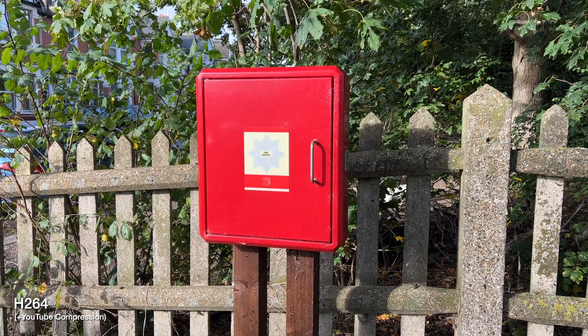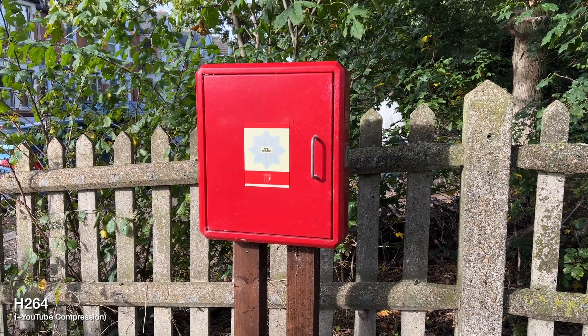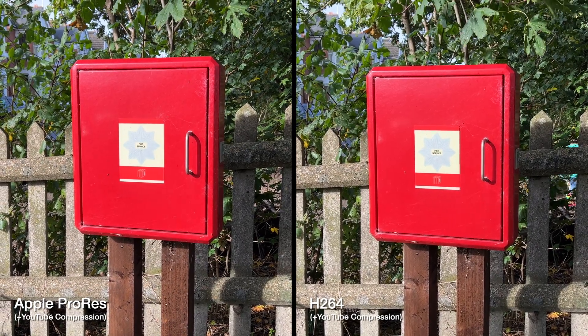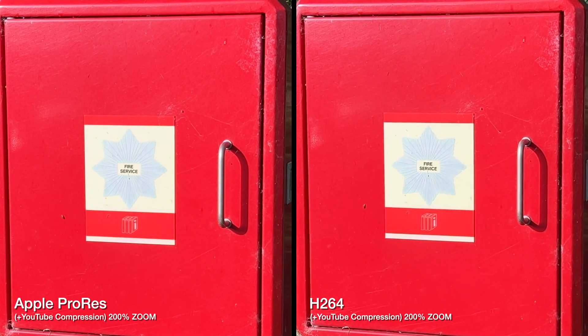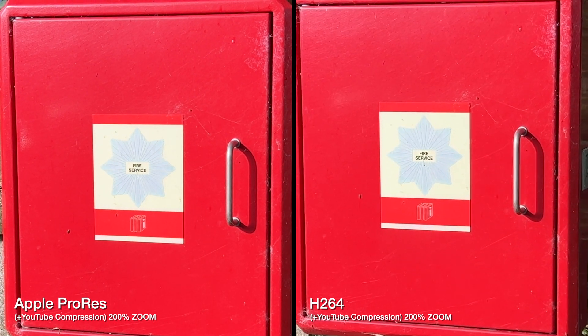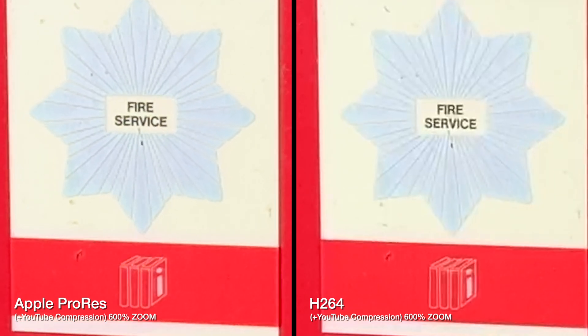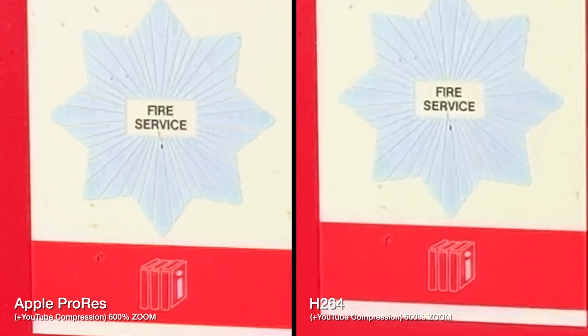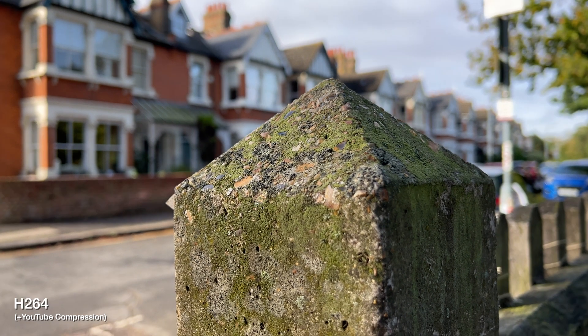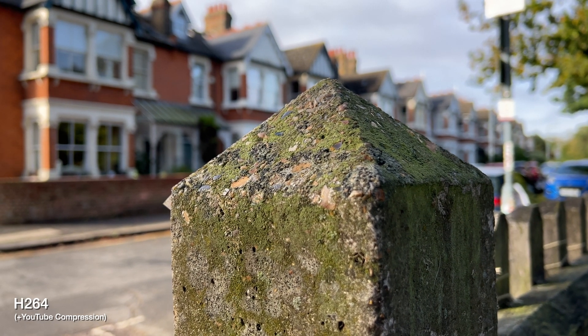In this example, I think we should zoom in and examine the details and captions on that red box. Let's also take a closer look at this concrete piece of fence and see if we notice some difference there.